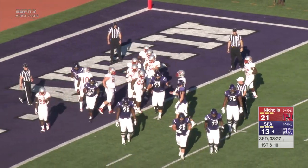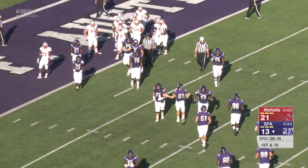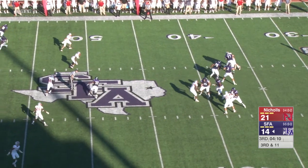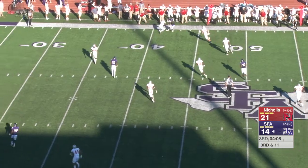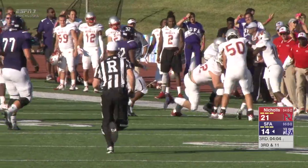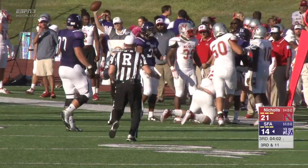Lumberjacks within 8, awaiting the extra point. Third and 11 — here's Zach to pass, three-man rush, time all day. Sideline — caught. That's Sylvester, out of bounds in Colonel territory at about the 43.